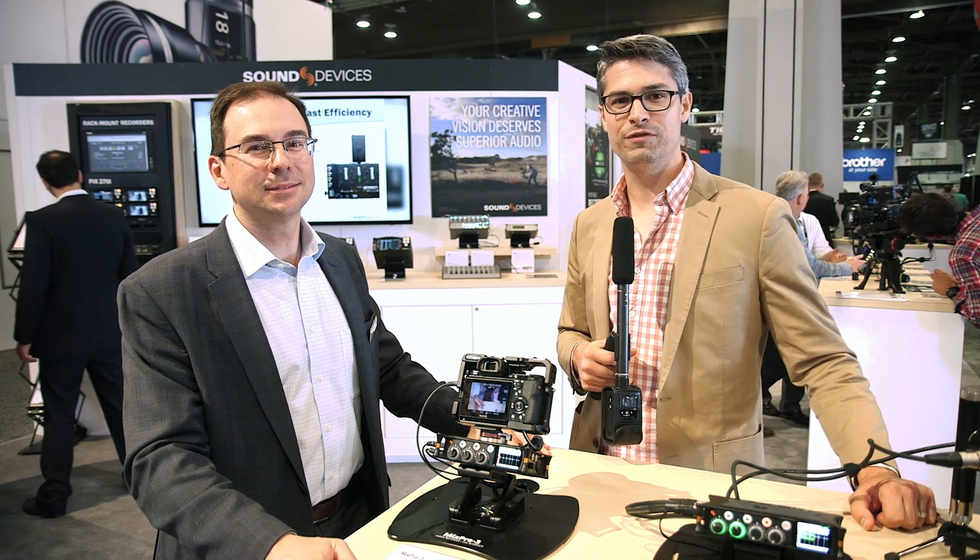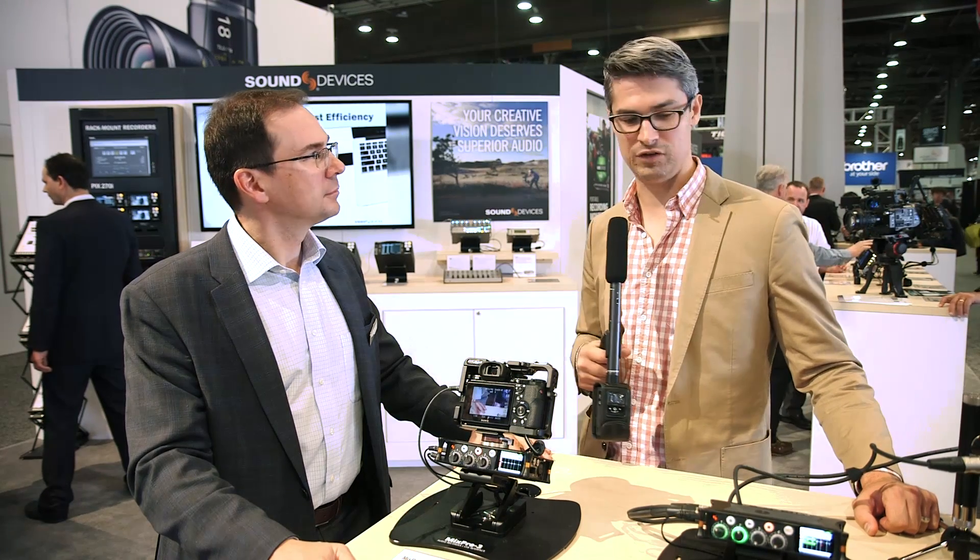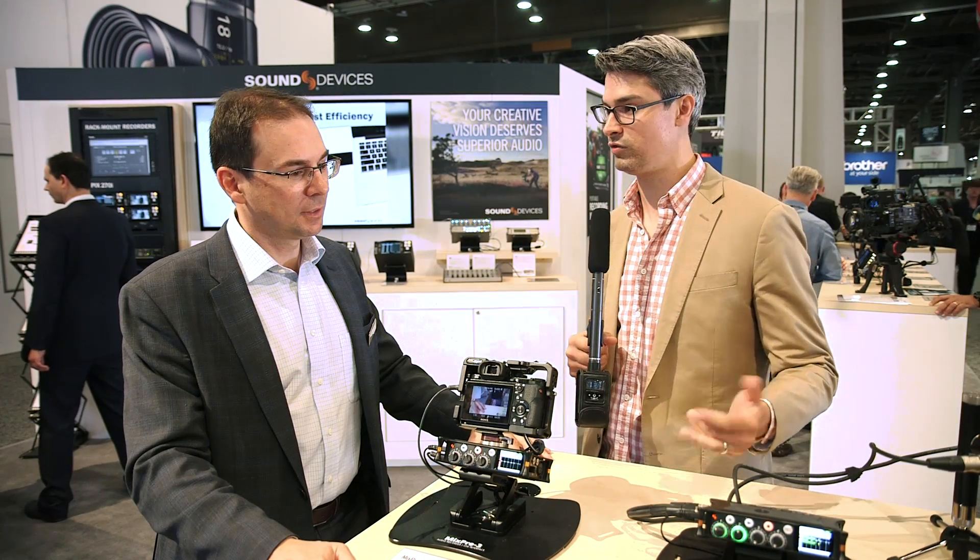Hey guys, Graham here again. We are on the floor at NAB 2017 and we are in the Sound Devices booth. We have a few products in front of me, John, that look like they're made for DSLRs. What are they?